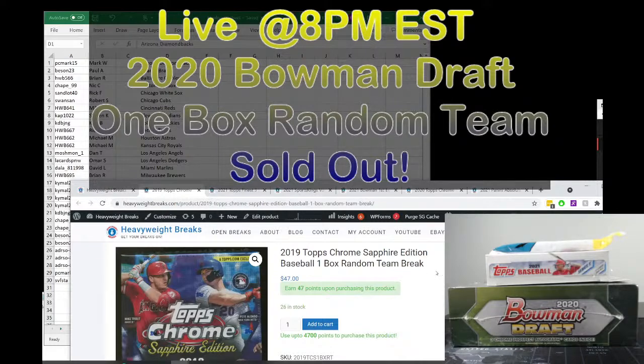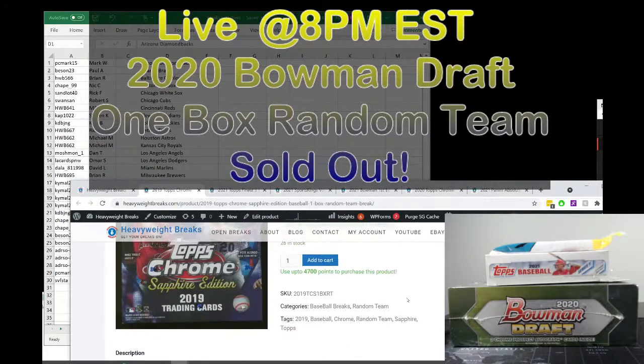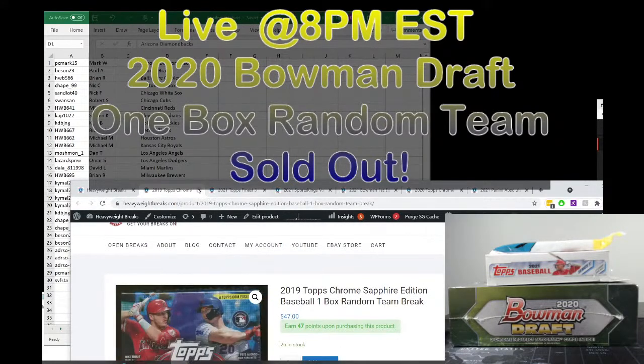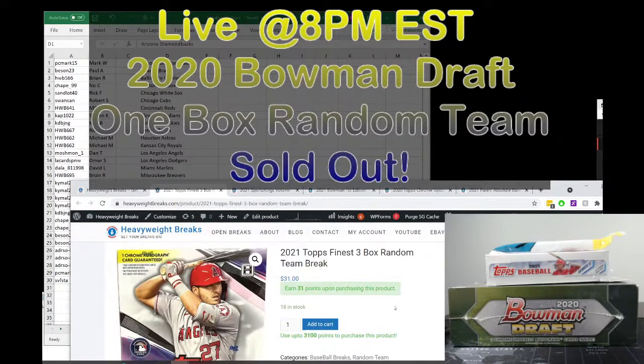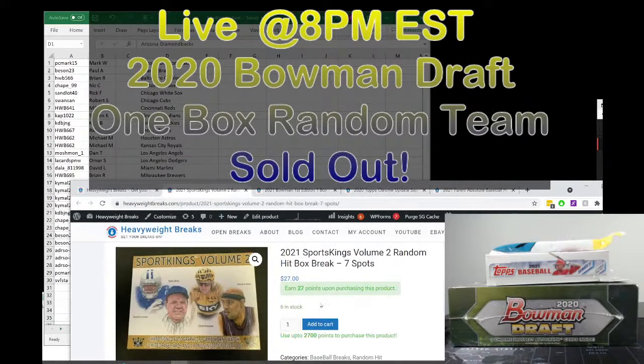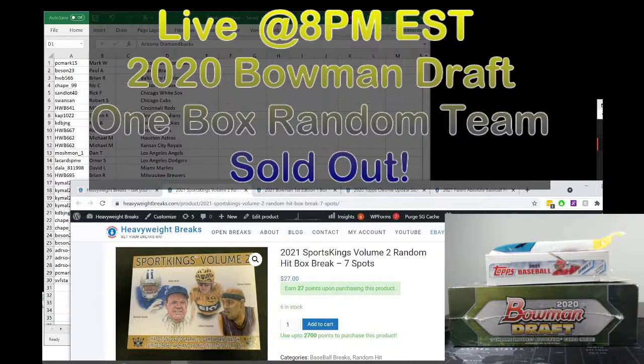There's a 2019 Topps Chrome Sapphire Edition one box break — super high-end, 26 spots left. We have a 2021 Topps Finest three box, almost half full at $31 including shipping. There's a random hit box with seven spots and seven hits — two autos, one game-worn patch, and three illumination cards. Really nice cards in there, $27 a spot with six spots left.